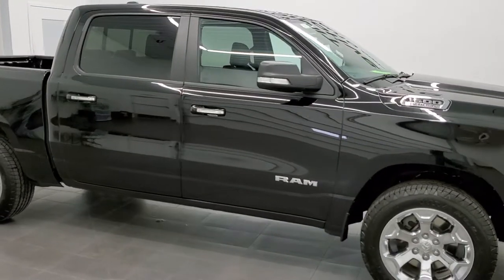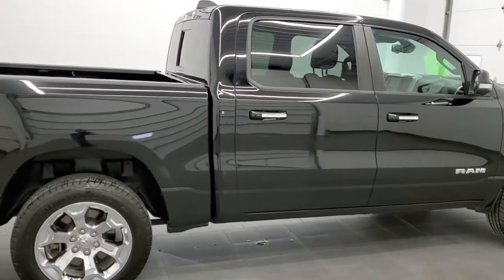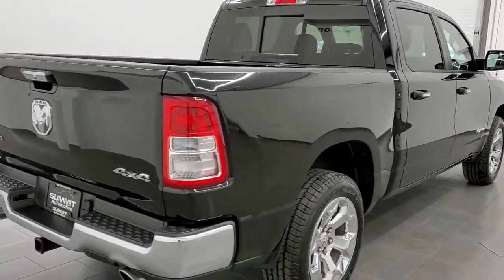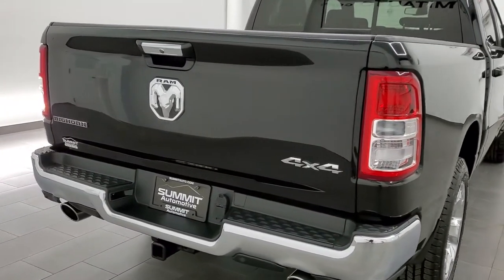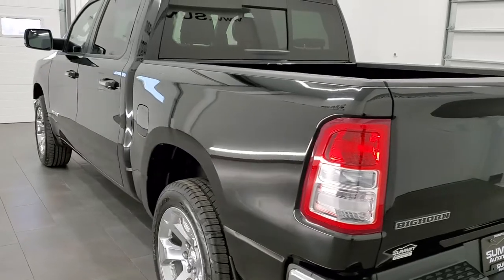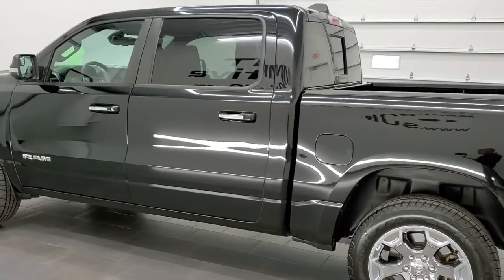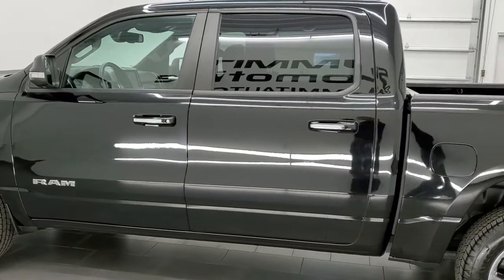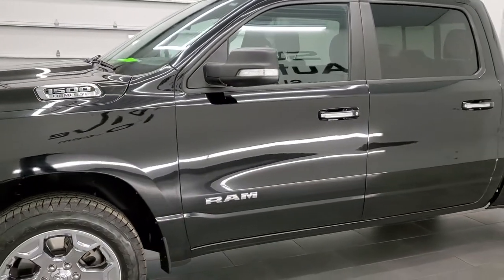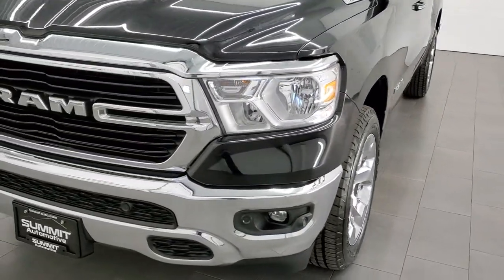This 2019 Ram 1500 Crew Cab Short Box is stock number 21T220A. We are here at Summit Automotive in Fond du Lac, Wisconsin, your new and used light duty truck and Ram headquarters. This 2019 Ram 1500 Crew Cab Bighorn Level 2 has the 5.7 liter V8 Hemi engine. It has been fully safetied and inspected by our service shop, has a fresh oil and filter change, all the fluids have been checked and topped off, and this truck is 100% ready to go.